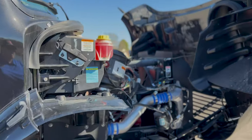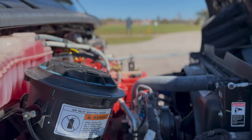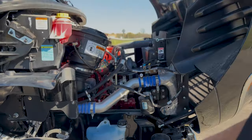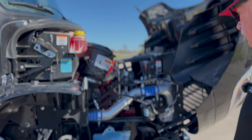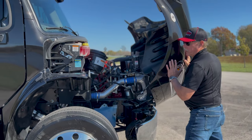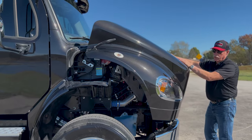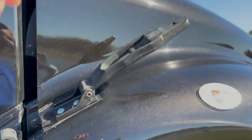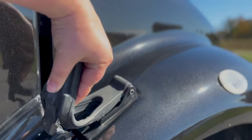One thing about the M2106 Freightliners is when you need to check your fluids — like your windshield washer container and your coolant overflow right here — it's all right in front of you. It's real easy to check things out before you go on a trip. The hood is real easy to put down, it's on its own struts, and it's real easy to lock down.